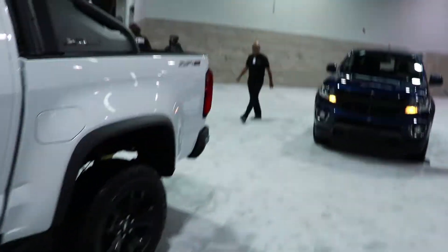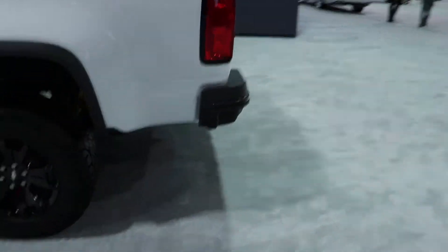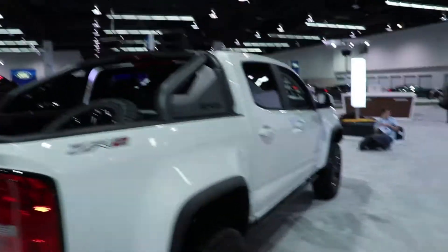So what we have here guys, we have the 2019 Chevy Colorado ZR2. Probably one of my favorite trucks on the market right now. It's got Formula One inspired fancy dampeners. That's really cool. This is like straight Forza truck. Love it.